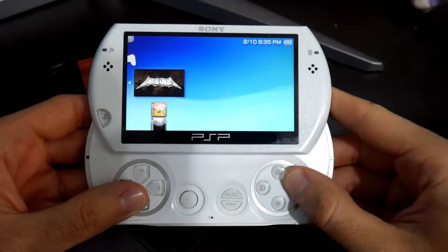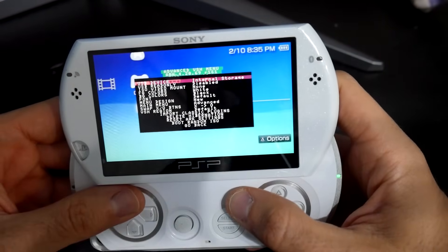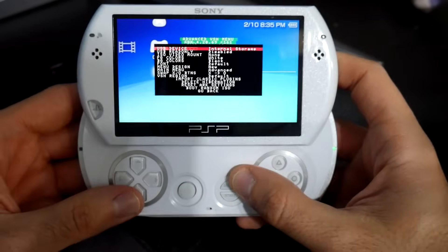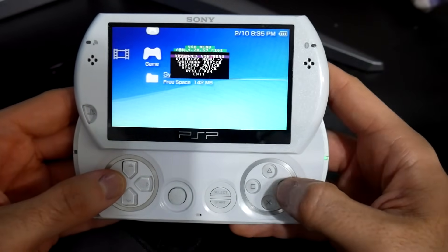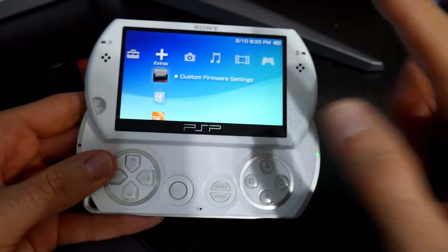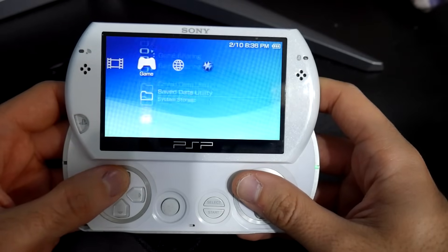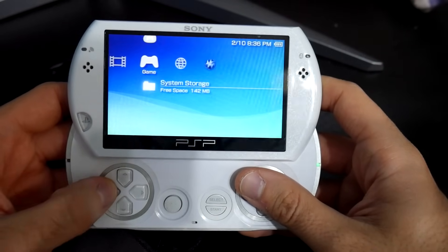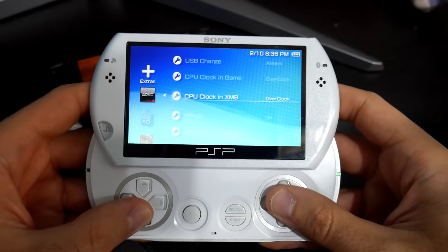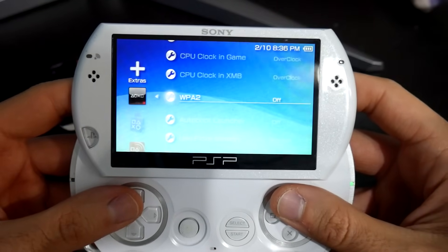We can check here and yep, it's no longer there. If you hit the Select button right here you should be able to see that your revision number has changed — I'm now running revision 161. Now navigate over to the extras column, or if you're using a PSP Street go over to the game column and navigate up, and look for the custom firmware settings right here. Once you go into the custom firmware settings, navigate down and you should have a new option called WPA2.